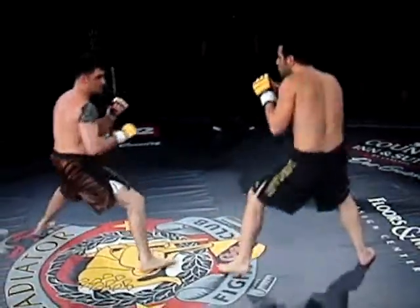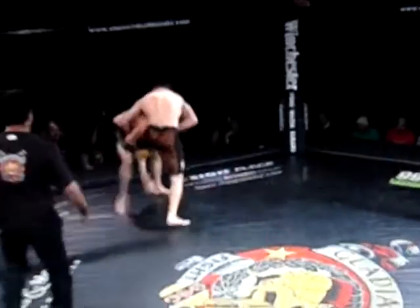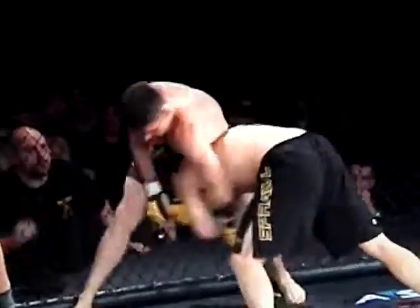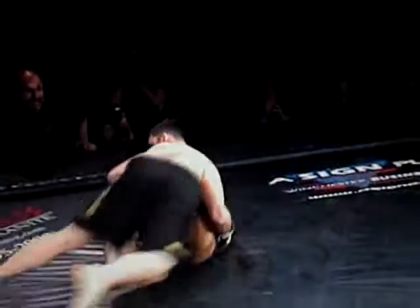DeMoyer throws a low kick and misses. Kind of feeling each other out right now. DeMoyer gets a single leg. Good takedown defense by Van Hoeven — he finally takes it out but gets back up again. Looks like he's going for a Kimura-type on an arm to keep him off. DeMoyer trying to connect with some knees there. Finally gets the takedown. Good job, I'm impressed.